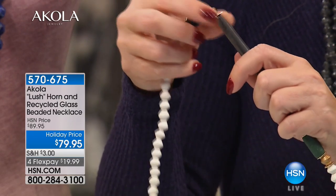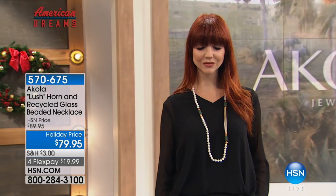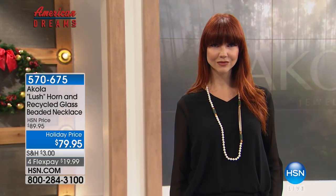Women can wear it with anything — it's so beautiful, lightweight, and it has that Anacoli cow horn as well. Remember, Acola is reinvesting all of the proceeds of your purchase to support the employment, to support the women and their families.